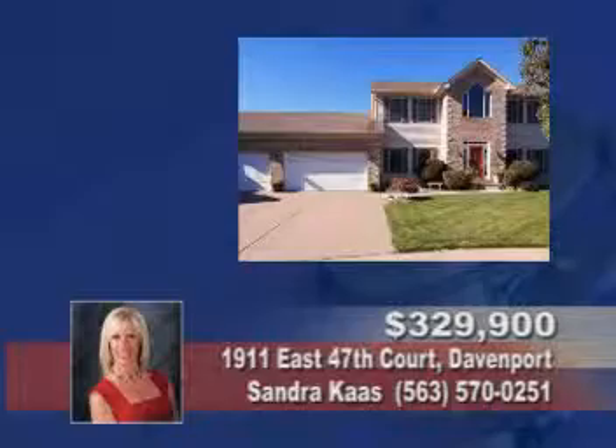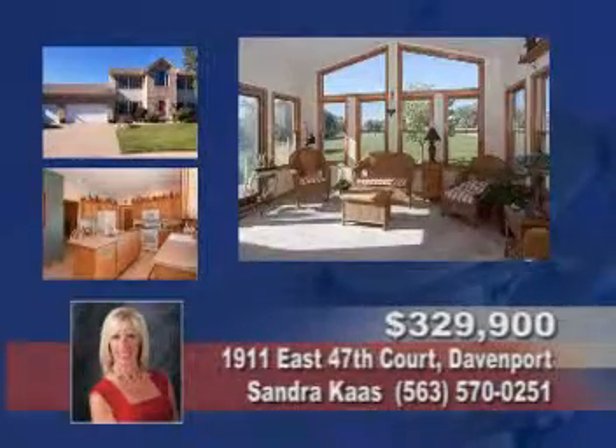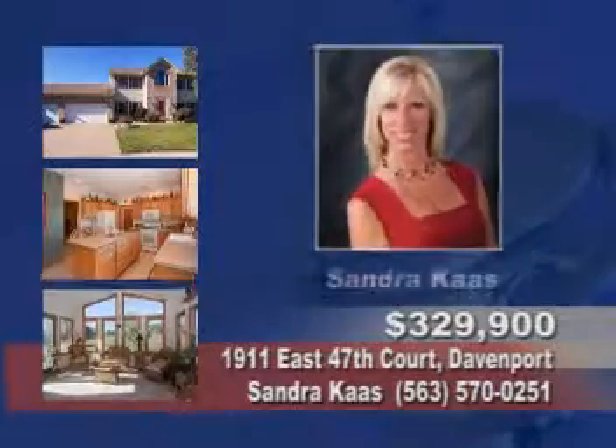Visit this stunning four-bedroom, four-bath in North Windsor Crest. It has an open floor plan, over 3,800 square feet, all the appliances, and a brand new furnace and A/C.